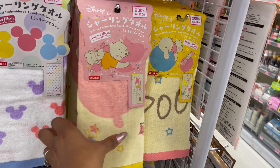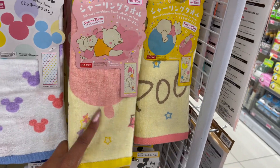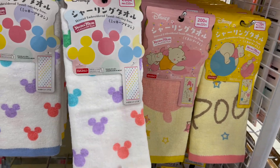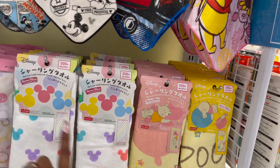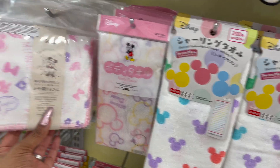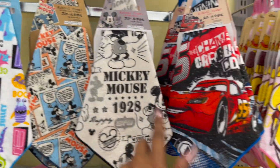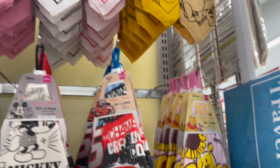How cute are these embroidered towels? These are $3 with Winnie the Pooh. And then they have the embroidered Mickey Icon towel — really cute. They also have the standard things we've seen before. They have Mickey and Friends body towel as well as the microfiber mesh towel. And then the school towel — these are new, I have not seen these — for $1.50. So many new things.